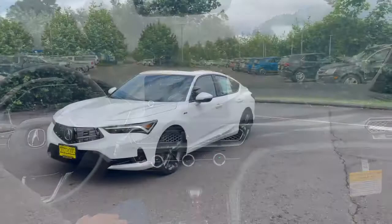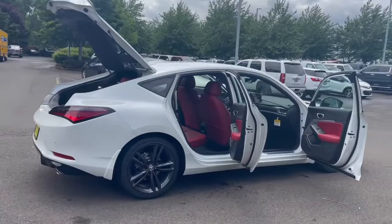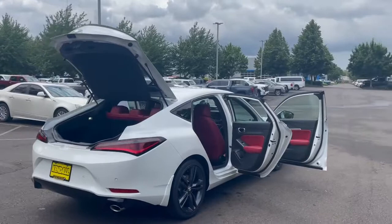What we have here is the A-Spec trim level, which is the top trim level currently available on this car. It comes in both automatic and manual transmissions — this is the only trim level available in a manual transmission. We happen to have a demo car in both auto and manual at this time.